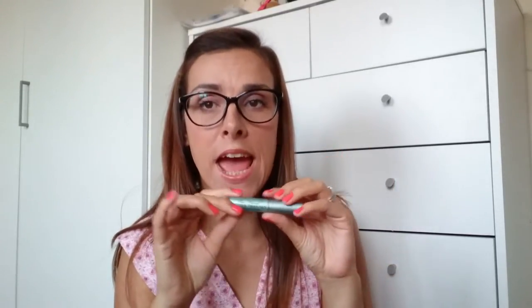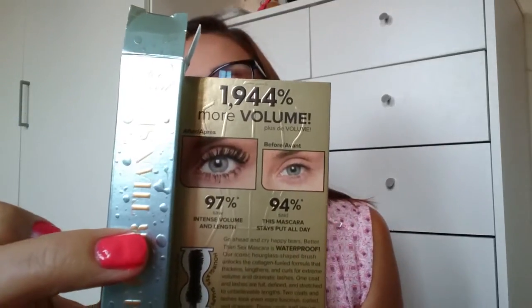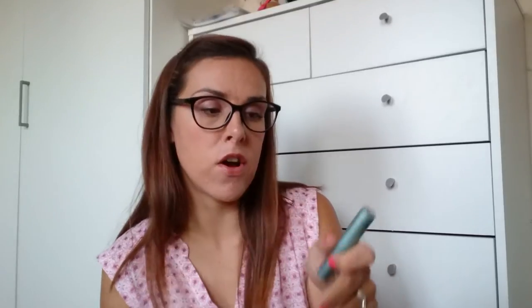One of the things that was a sneak peek from last month was that we were going to get a sample of the Too Faced Better Than Sex mascara — either the waterproof one or the original one. I got the waterproof one and I absolutely love it. There is no mascara I've tried that's matched up to my Bourjois three-second volume mascara, but this one does and I definitely think I will be buying this. It has an RRP of £19, and the one I buy now is £10, so it's not too much more. It says it gives you 1,944% more volume — that's the before and after picture on the packaging.